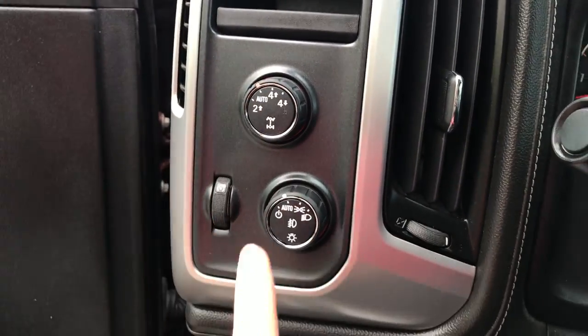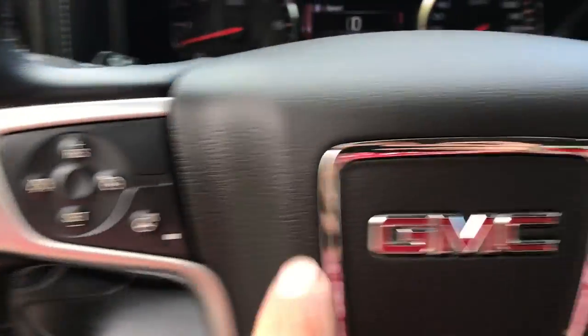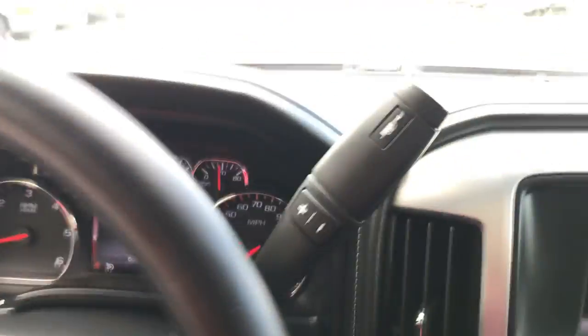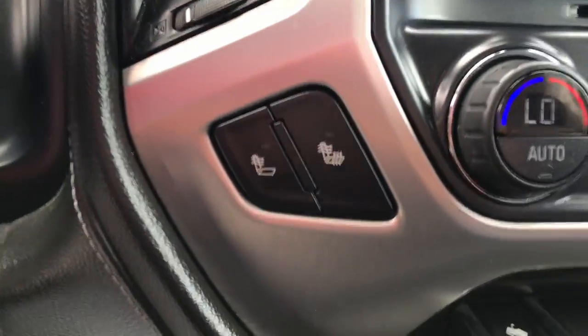You've got your on-the-fly four-wheel drive, your lighting controls on the wheel. You've also got cruise control, heated wheel, and audio system functions on the wheel as well. Shot of the gauges — 50,807 miles on this Sierra. You've got your column shifting with manual mode and tow/haul mode.